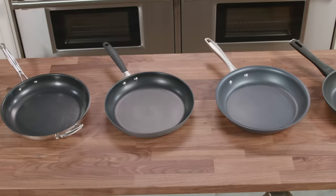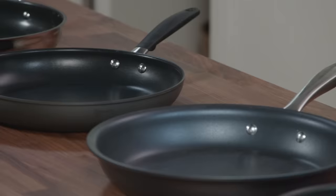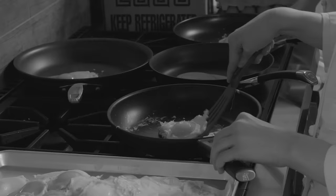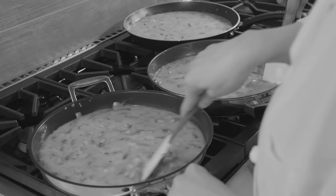We got the largest pan we could from each manufacturer. We prefer 12-inch pans; however, two key manufacturers only make 11-inch pans, so these were a little smaller. The testing was extensive. To evaluate their nonstick coatings, testers used each pan to cook eggs over easy with no fat, one after the other at both the beginning and end of testing, stopping only when the eggs began to stick. Between the egg tests, testers used the pans to cook fish and frittatas.